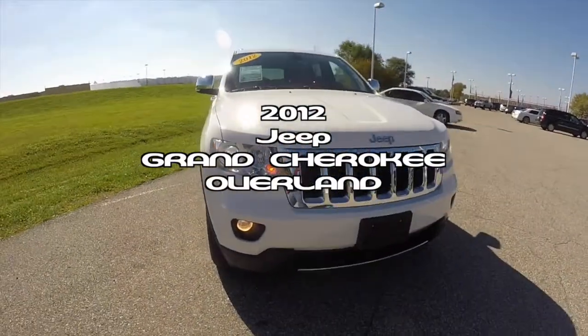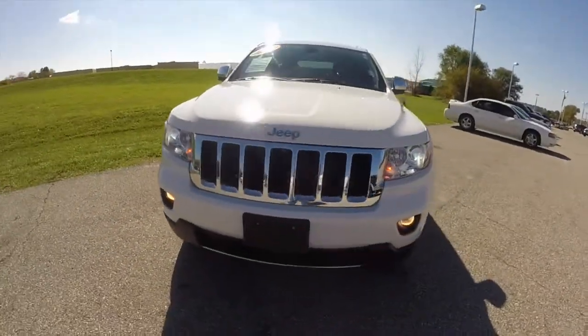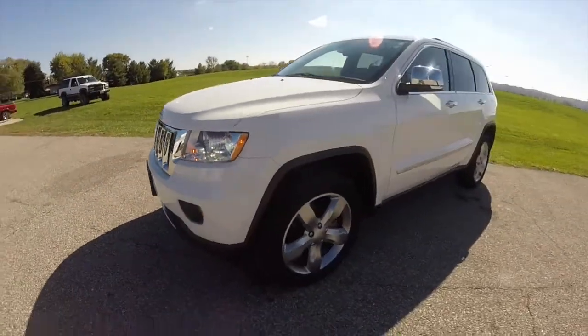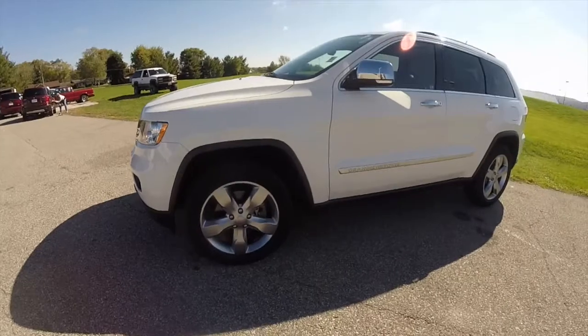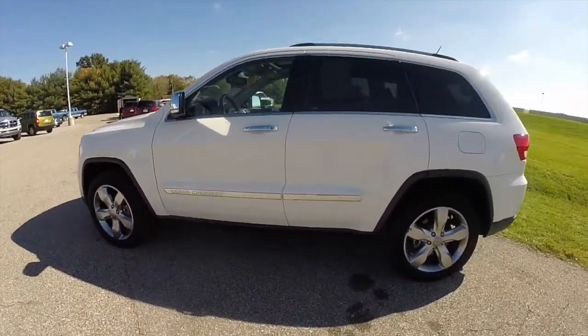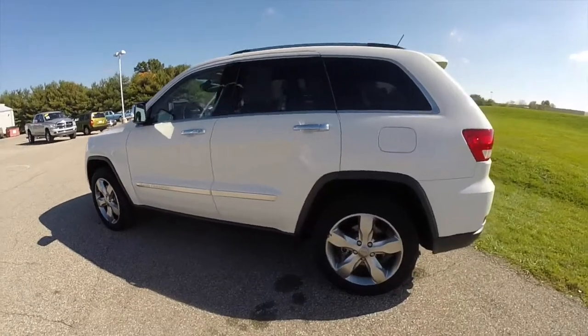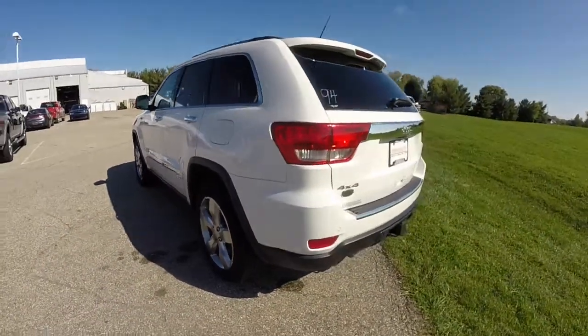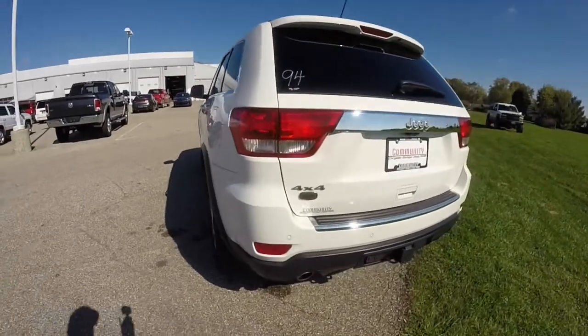Hello everyone, today we're going to take a quick walk around look at this 2012 Jeep Grand Cherokee Overland. This Grand Cherokee is in stone white clear coat, it has the black and saddle leather interior. It is powered by a 5.7 liter Hemi V8 engine with a 6-speed automatic transmission.